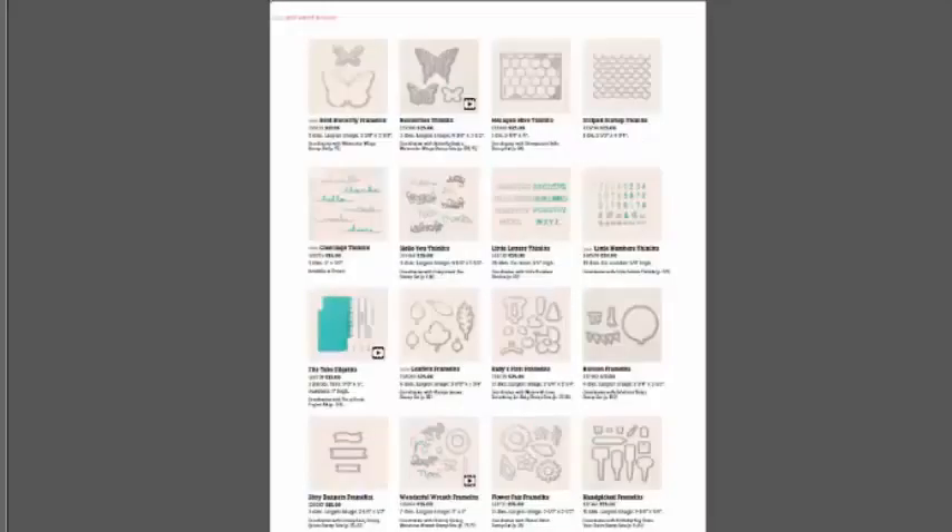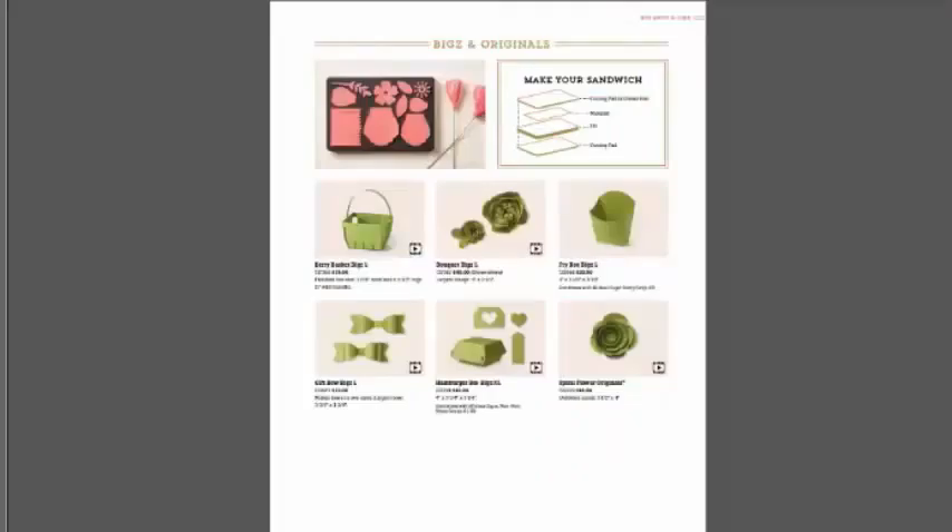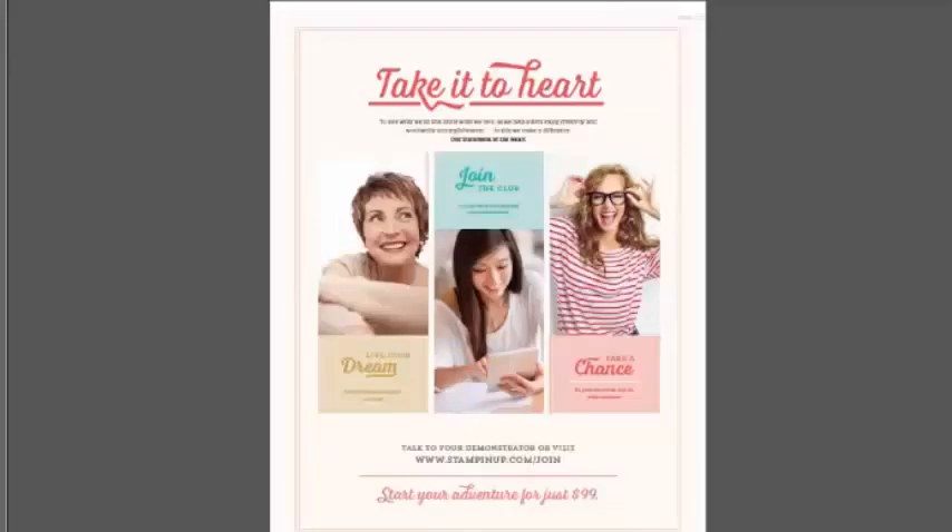New paper piercing tools — and if you're using photopolymer, you want the paper piercing mats. Our trimmers are still there. In the Big Shot section, lots of fun new framelits, thinlets, and great new folders. I can't wait to get the brick wall folder, and for anyone doing Christmas with Santa in the chimney, that's going to be a hit — but a lot of graffiti and other fun ideas are also coming to mind with that.